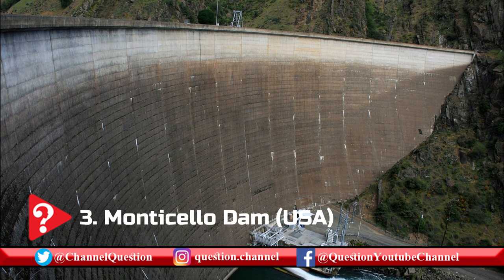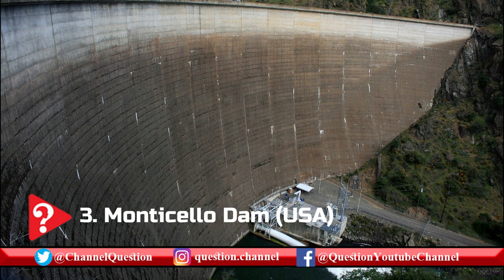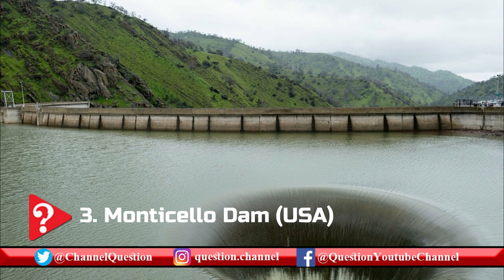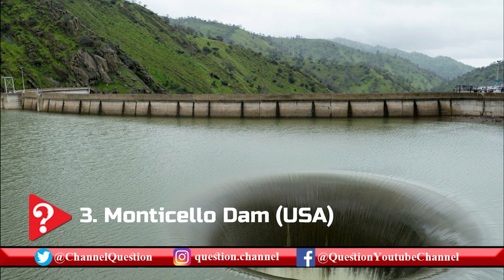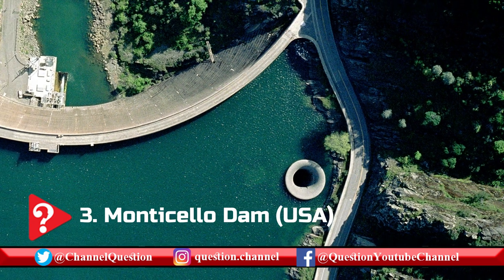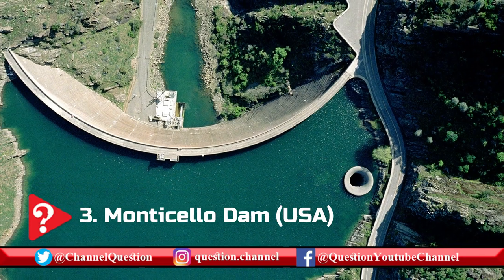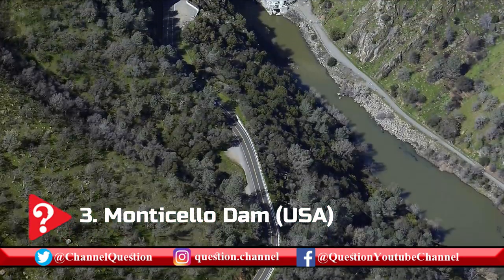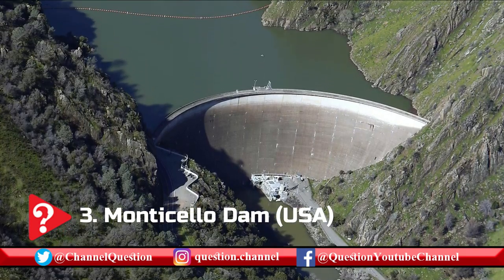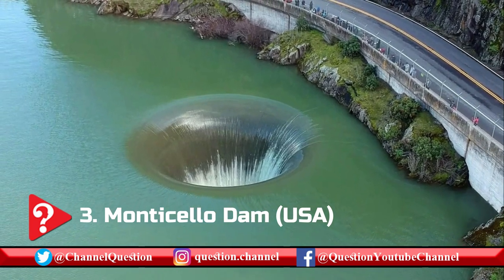This 93 m concrete arch dam in California, USA is one of the coolest dams in the world because of its mesmerizing spillway called the Glory Hole. The spillway is an uncontrolled morning glory type with a tip diameter of 22 m and sits within the perimeters of Lake Berryessa, the seventh largest man-made lake in California. It can drain 48,400 cubic feet per second of water during the lake's peak level, which occurs when the lake rises to 4.7 m above the spillway's lip.